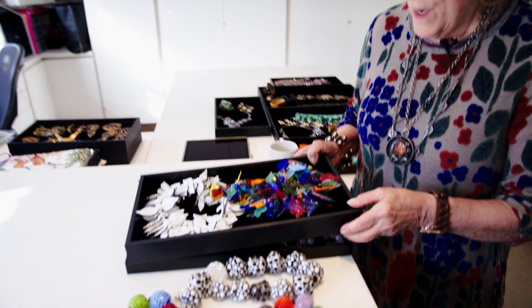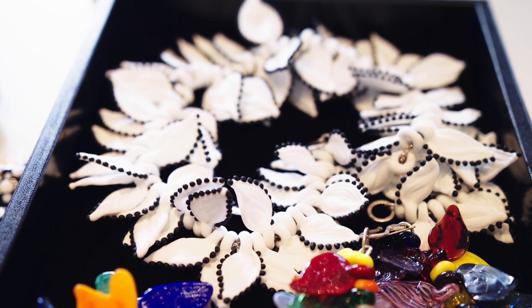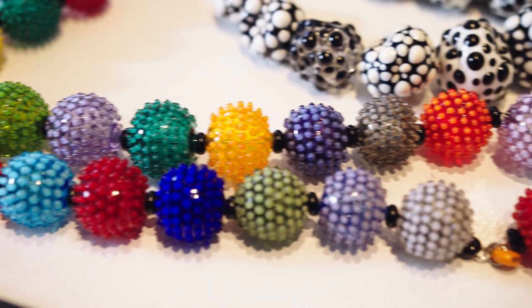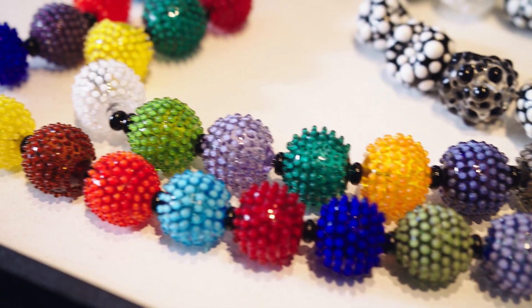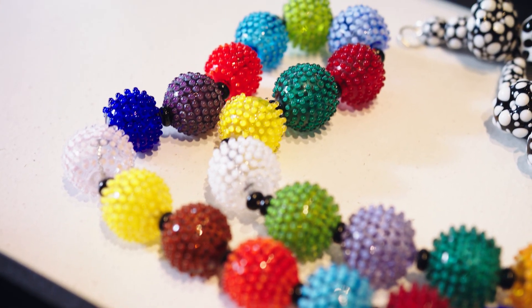And I go from the 50s to contemporary. These pieces are by an Israeli designer, Dorit Dekel. I was wowed by her sense of creativity, daring, and color. Every year I go back to pick up another piece from her. I think her work is great.